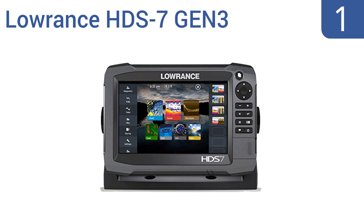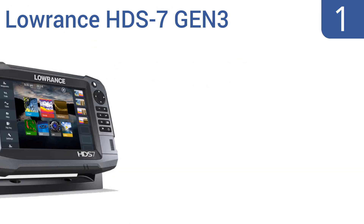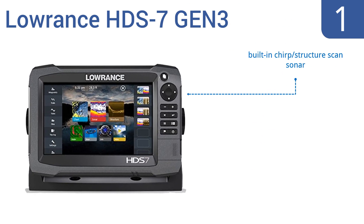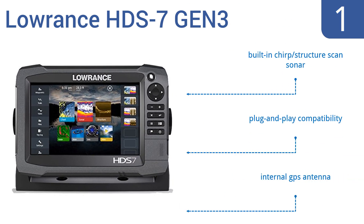Taking the top spot on our list, the Lowrance HDS7 Gen 3 offers the benefits of a large icon-driven full color touchscreen, an extremely fast processor, wireless connectivity for easy map downloads, and intuitive keypad operation when water conditions get rough. It boasts a built-in CHIRP structure scan sonar, plug-and-play compatibility, and an internal GPS antenna.